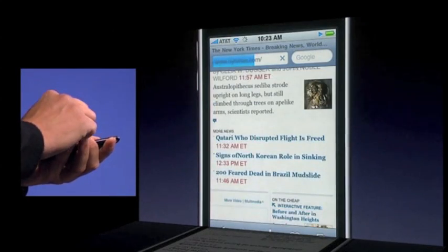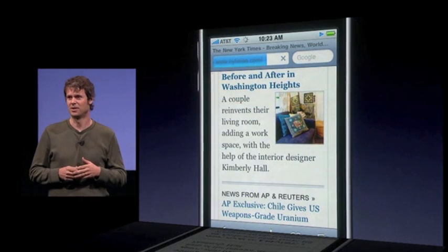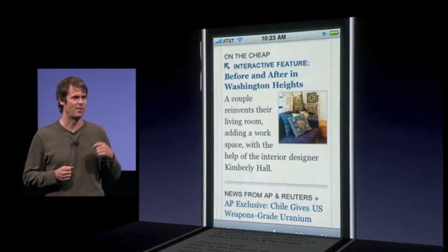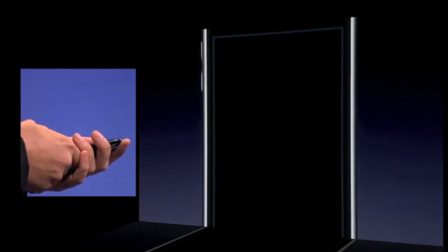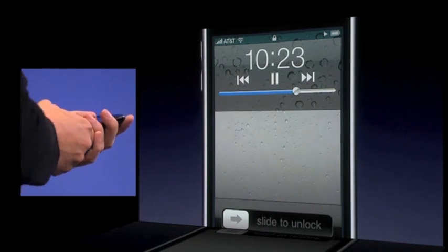The performance of the browser, even with Pandora running in the background. Let me lock the phone and put it in my pocket for a second. Pandora keeps playing, and I can now control Pandora from the lock screen.